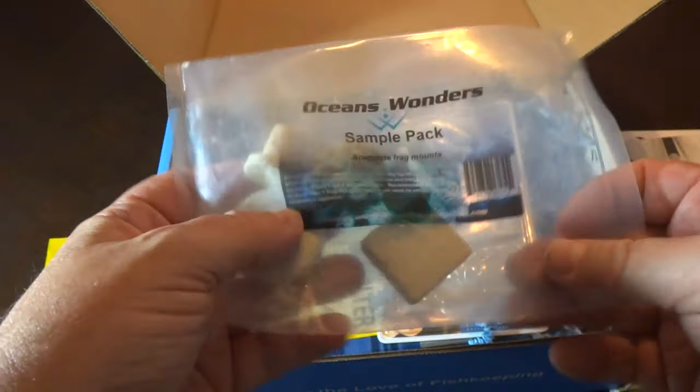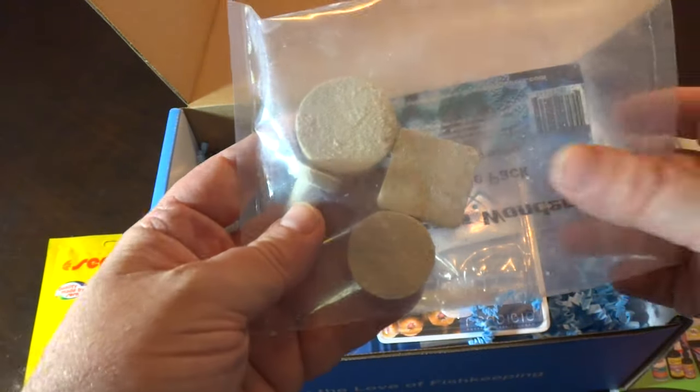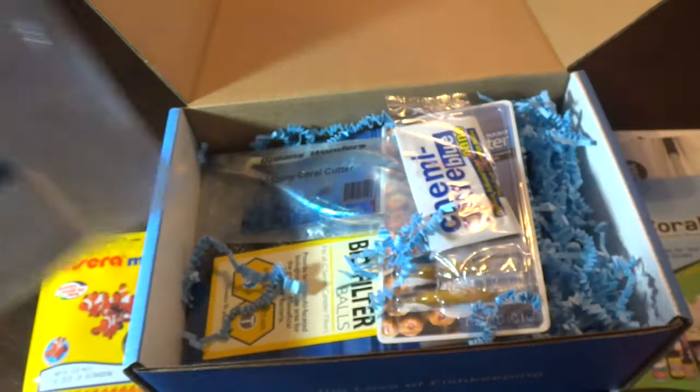Next up we've got a sample pack — Ocean's Wonder frags. Looks like we got a small disk, a larger disk, a square, and a peg. You can always use more frag plugs. I was actually running low and had to buy more, and I know exactly what I'm going to be mounting to these. So I'm glad they came.